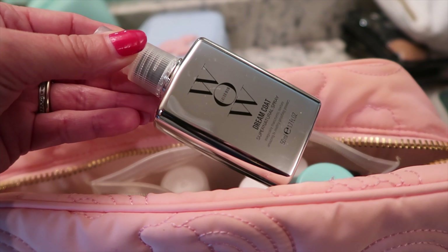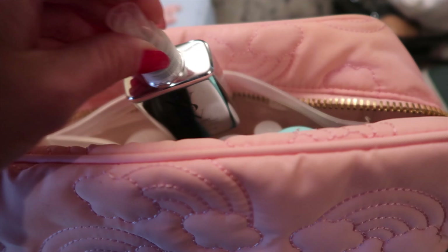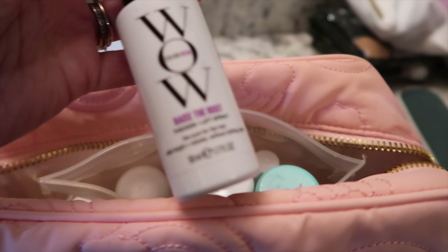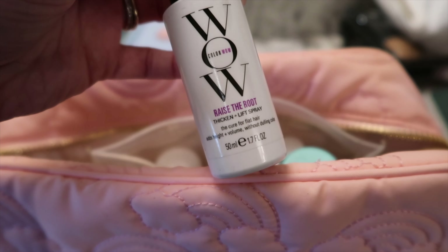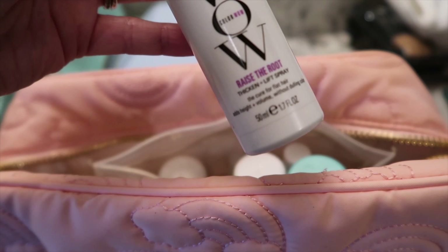Color WOW also has a product called Raise the Root which is great to thicken and give yourself some volume at the root of your hair. A couple other products I love: the OUAI leave-in conditioner helps keep your hair moisturized and it smells amazing. They also make a hair oil - if your ends get a little dry this is awesome, you just need a tiny little drop and it smells so good.